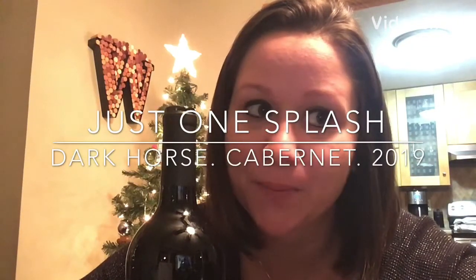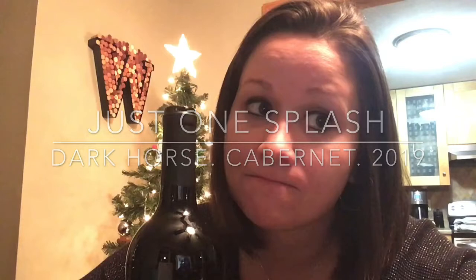Hi guys, it's Jess. Welcome back to Just One Splash. I'm a little nervous tonight about the wine we're going to do. Not going to lie, it is totally out of my element. I've never had it before, I know nothing about it, and quite honestly, it scares me a little bit.